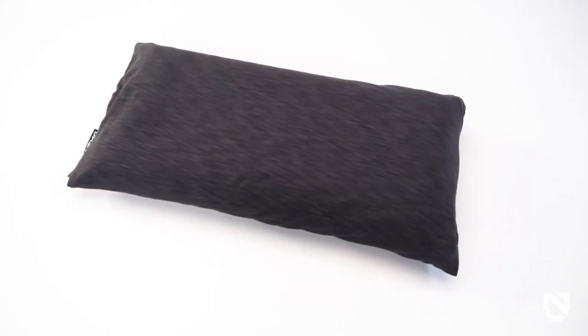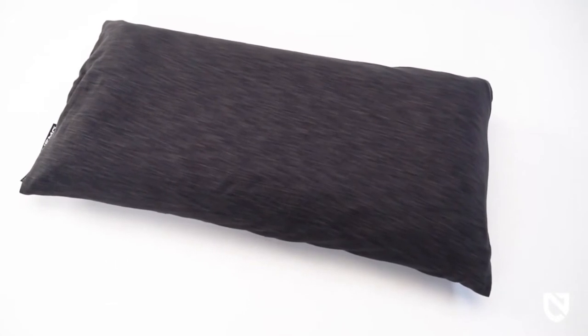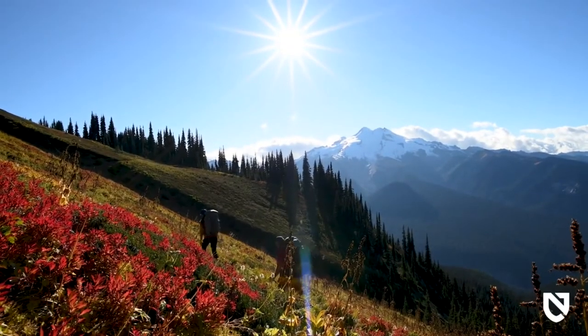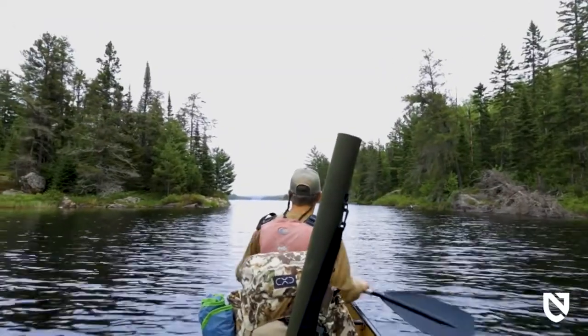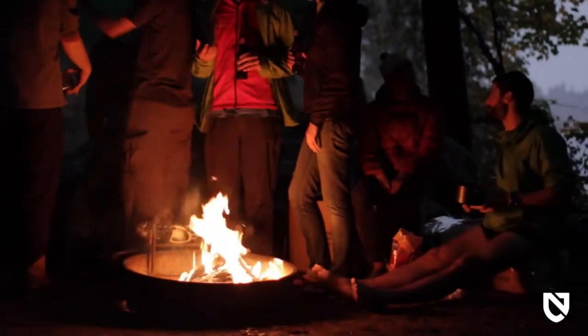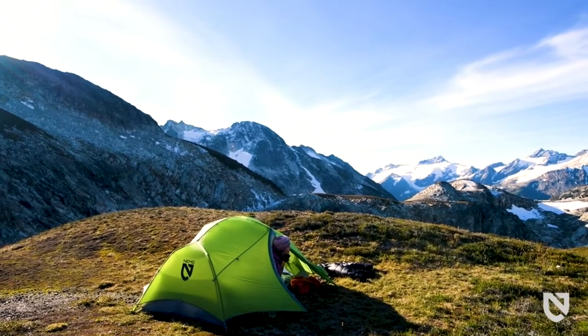For an extra ounce, Philo Elite Luxury offers an extra six inches of width. When you're looking for impressive sleep support at an ethereal weight, Philo Elite emerges from your pack just in time to recharge your batteries. And like all Nemo products, your camp pillow comes with a lifetime warranty so it'll last with you through years of adventures.